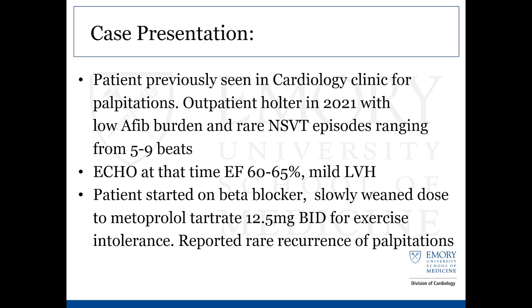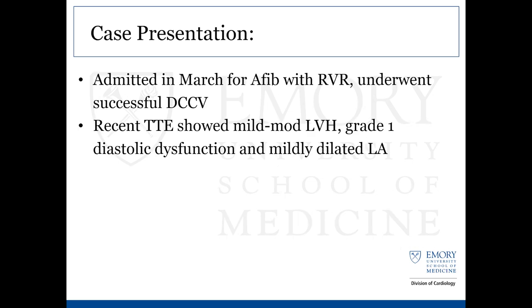He was started on a beta blocker, and looking through the notes, he seems to have self-weaned his beta blocker due to some issues with not being able to get his heart rate up at the gym. Over the year or so, he decreased his dose to 12.5 milligrams BID, and during that time had very rare episodes of palpitations and no further symptoms. More recently, in March of this year, he came in with dizziness and lightheadedness, had AFib with RVR, was admitted, and discharged after successful cardioversion. A TTE at that time showed mild to moderate LVH, grade one diastolic dysfunction, and mildly dilated left atrium.